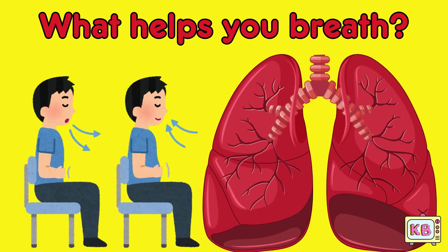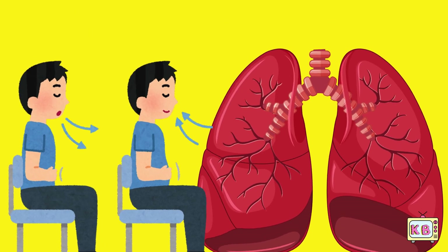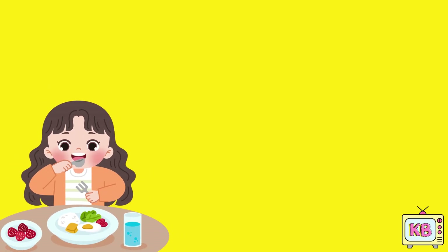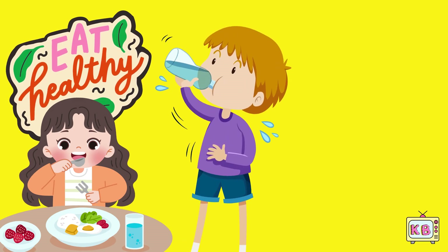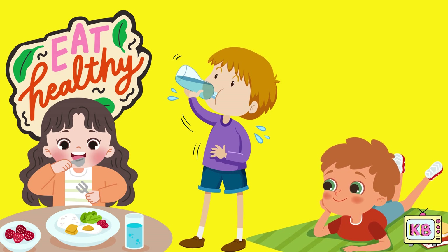What helps you breathe? Your lungs! You all did an amazing job, body explorers. Don't forget to eat healthy, drink water and rest, so that your organs can do their job.